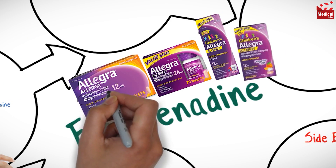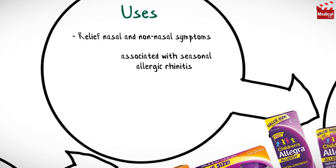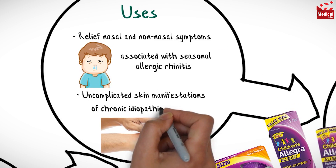It is available as 60 milligrams and 180 milligrams tablets and as syrup for children. Fexofenadine is used to relieve nasal and non-nasal symptoms associated with seasonal allergic rhinitis and in the treatment of uncomplicated skin manifestations of chronic idiopathic urticaria.